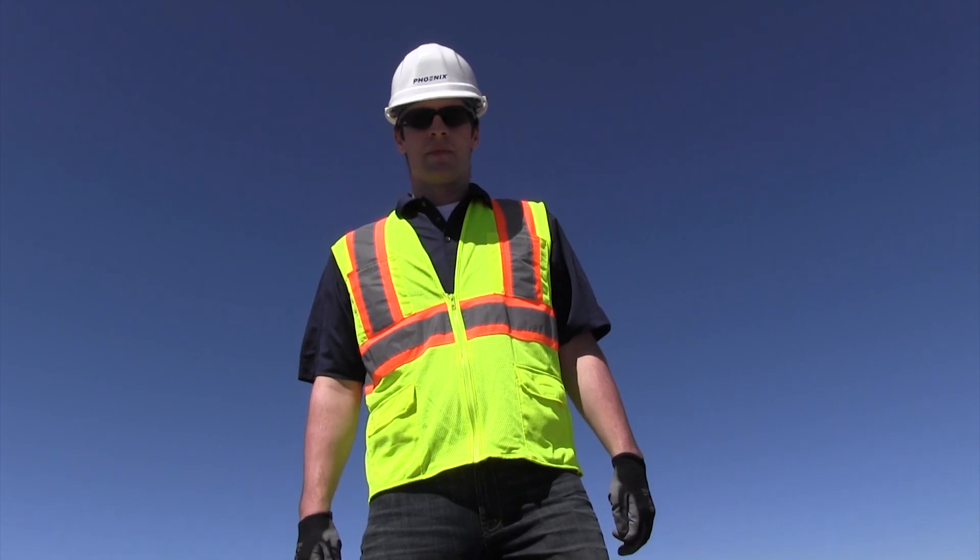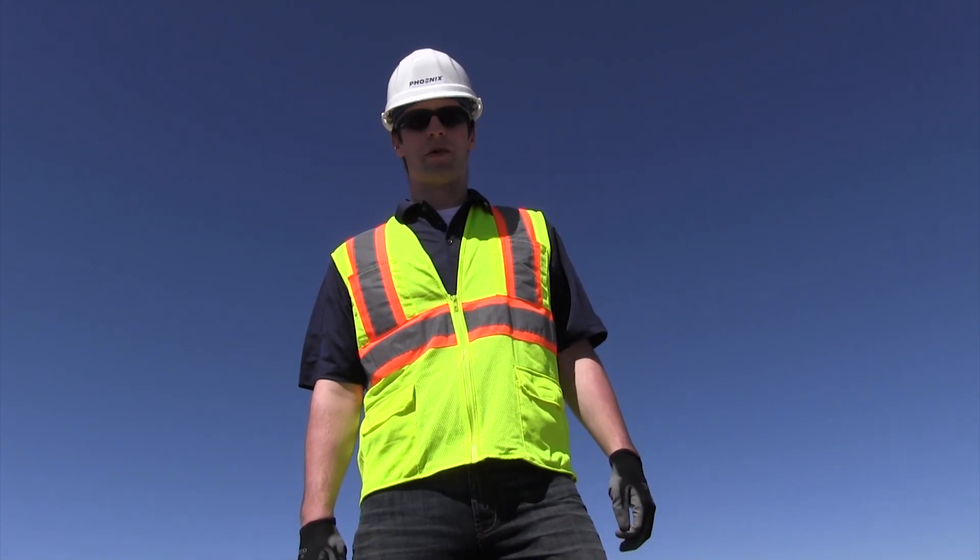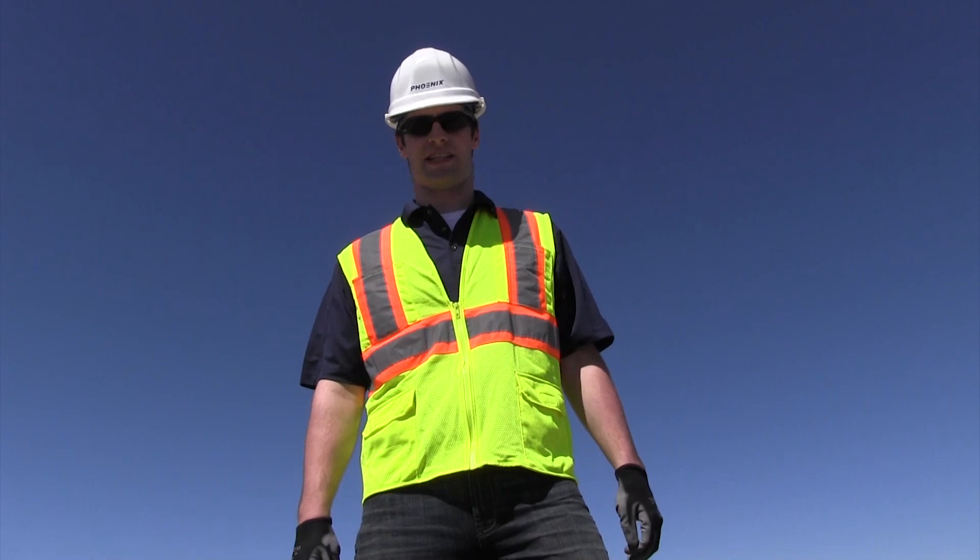Hi, Ben again here with Phoenix. I'm out here at a mine site in the Powder River Basin to put the durability of our new HDL fixture to the test.